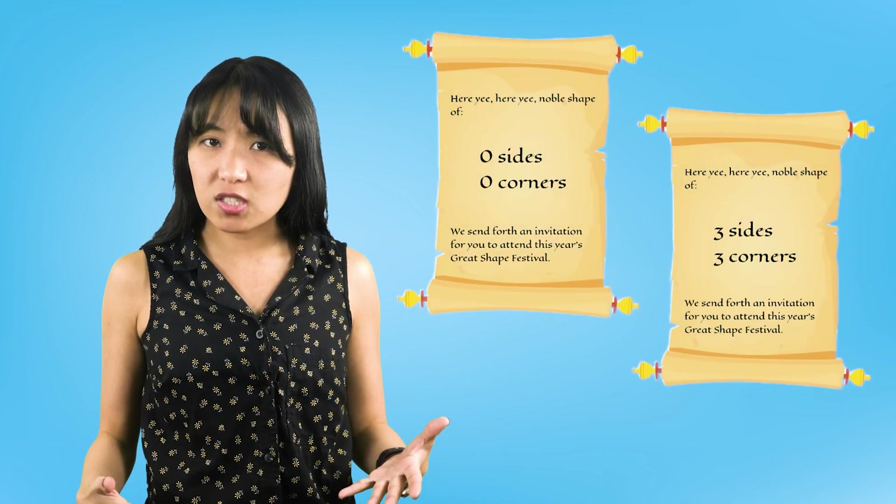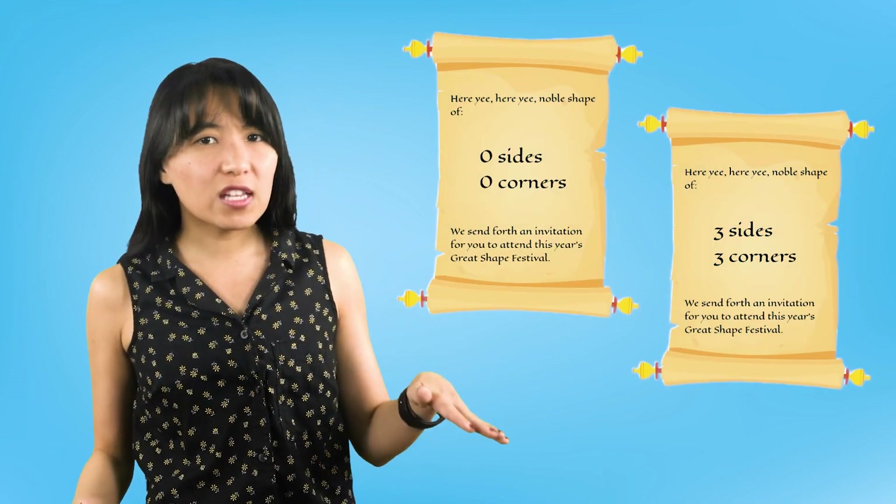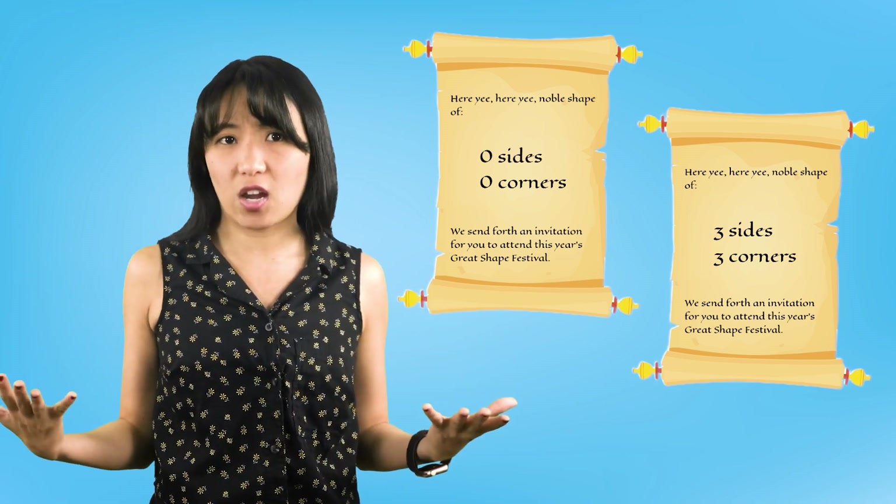Good thinking! The circle doesn't have any straight sides, so it can't have any corners. So we know that these shapes can have sides and corners, but according to their invitation, they don't have any edges or faces, so there must be some different shapes out there.